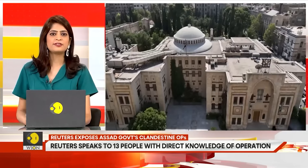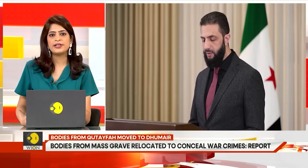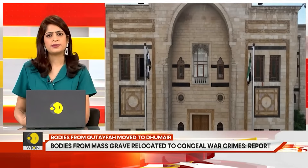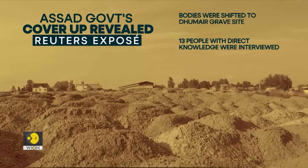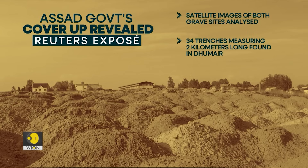Reuters informed the Ahmed al-Shara government of the findings, and the government is yet to respond. Reuters has deliberately not revealed the location of the site in order to prevent intruders and possible tampering. To uncover the location and detail the vast operation, Reuters spoke to 13 people with direct knowledge of the two-year effort to move the bodies, reviewed documents produced by officials involved, and analyzed hundreds of satellite images of both gravesites taken over several years.